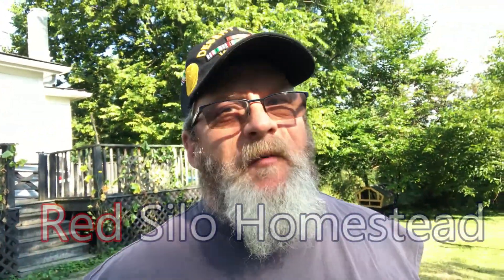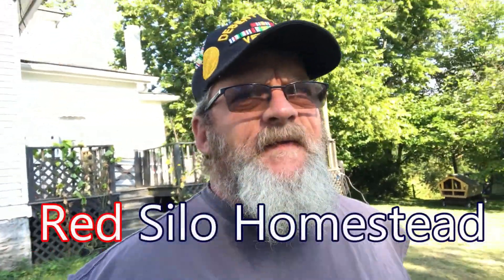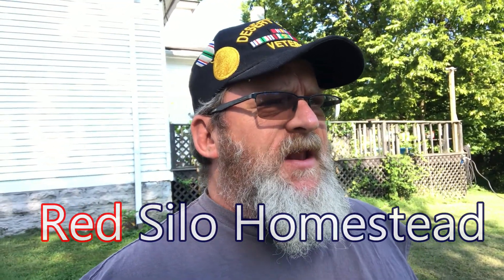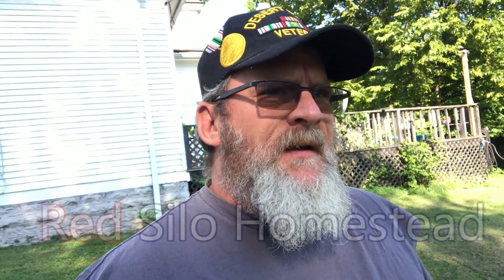Hey everyone, welcome back! Another beautiful day here in central Kentucky — it's gonna be hot, 94 degrees, humidity you can't believe, heat index 105. Not cool. But my brother-in-law — love my brother-in-law, awesome people — dropped in from New England, city folk, and he asked a question and we're gonna answer it.